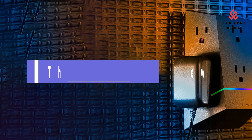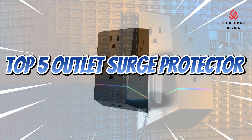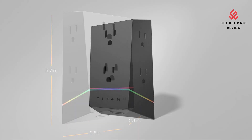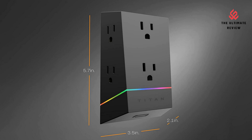Welcome to the Ultimate Review YouTube channel. In this video, we will look at the top 5 outlet surge protectors available on the market. We will consider their product features and values. If you want more information and updates on the products mentioned, check the links in the description.